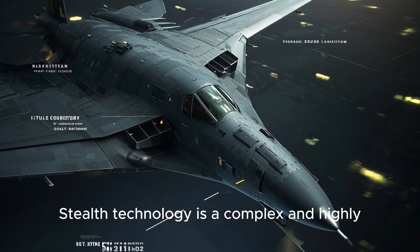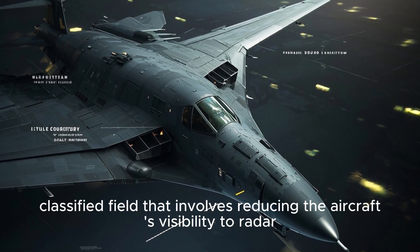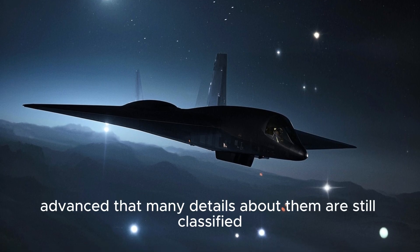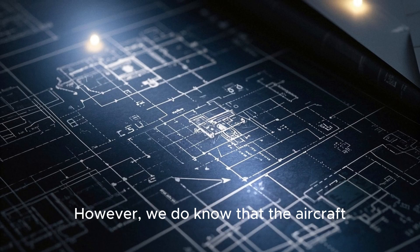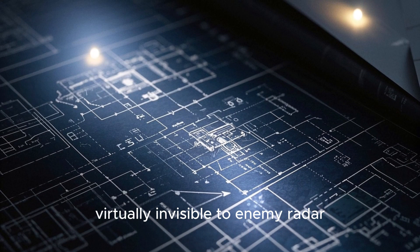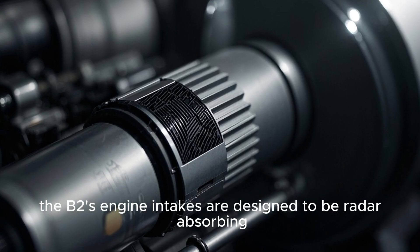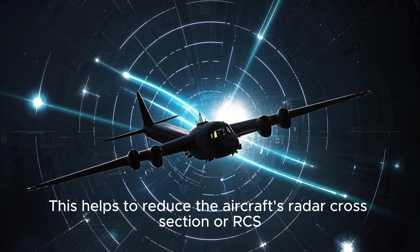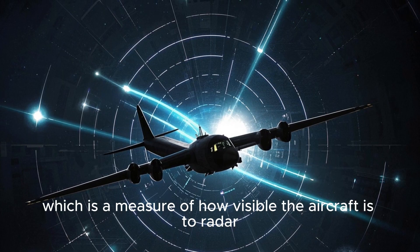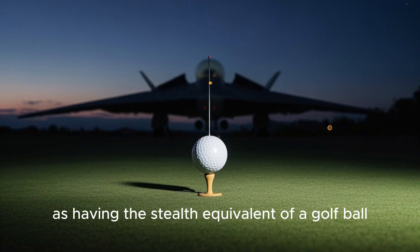Another major engineering challenge associated with the B-2's design is its stealth capabilities. Stealth technology is a complex and highly classified field that involves reducing the aircraft's visibility to radar, infrared, and visual detection. Many details about the B-2's stealth features are still classified. However, we do know that its designers went to great lengths to ensure it would be virtually invisible to enemy radar. For example, the B-2's engine intakes are designed to be radar-absorbing, which helps reduce the aircraft's radar cross-section, or RCS — so small it is often described as having the stealth equivalent of a golf ball.